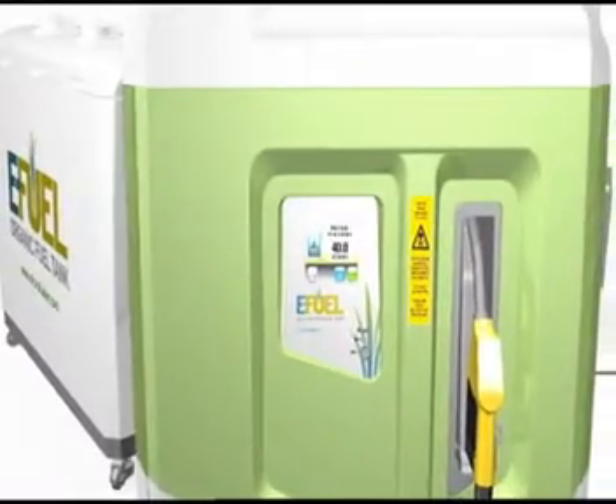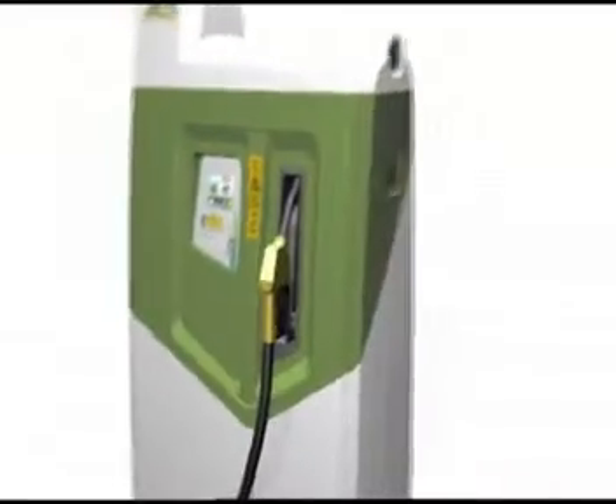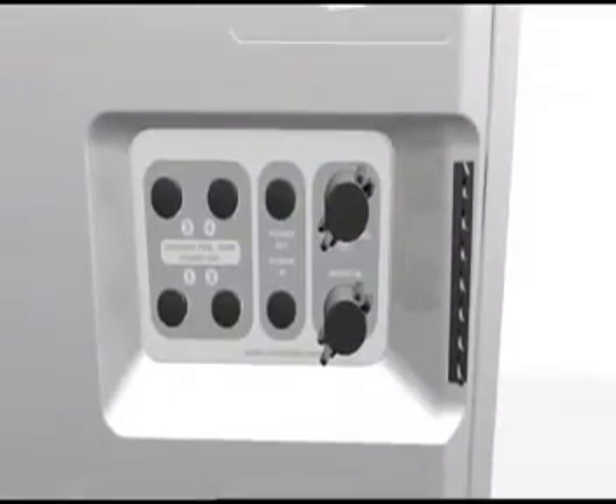The Microfueler is the world's first home-sized fuel-alcohol plant. Setup involves placing it on a level surface and connecting it to a source of water, power, and wastewater disposal, just like a washing machine.